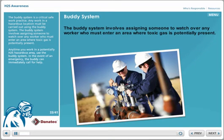The buddy system is a critical safe work practice. Any work in a hazardous location must be carried out using the buddy system. The buddy system involves assigning someone to...